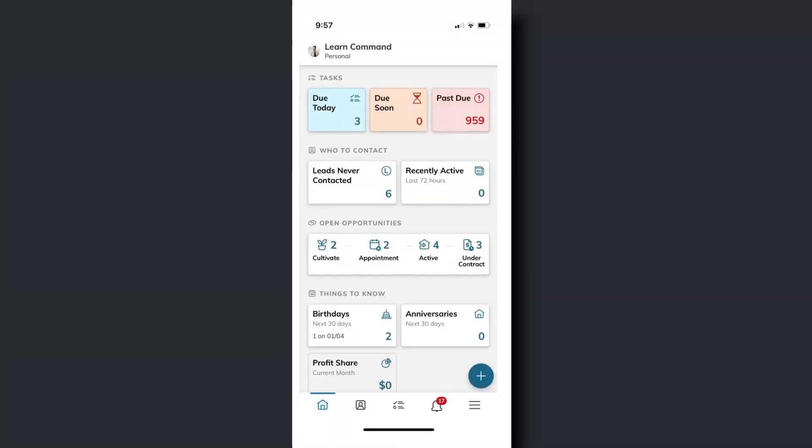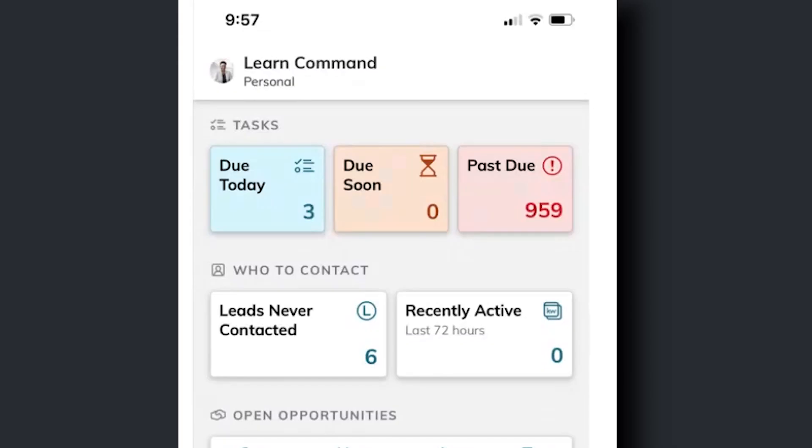We've navigated to the Command Mobile app and I'm going to show you some really cool features to boost your productivity on the go. First things first, I'm going to show you this dashboard. We can run our business on the go just from the dashboard view, which is a really powerful win for you. Here at the top, I can see the tasks I have coming up, the days they're due — what's past due, due today, and things coming soon, all from the top area here.